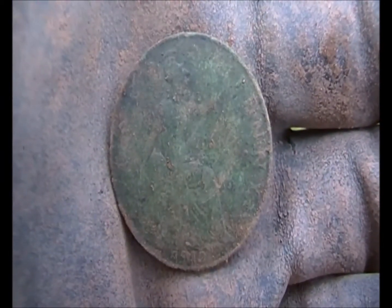Alright guys, just had a clean return. I'm going to show it - George 5th, 1912. There you go. I'll see you next.